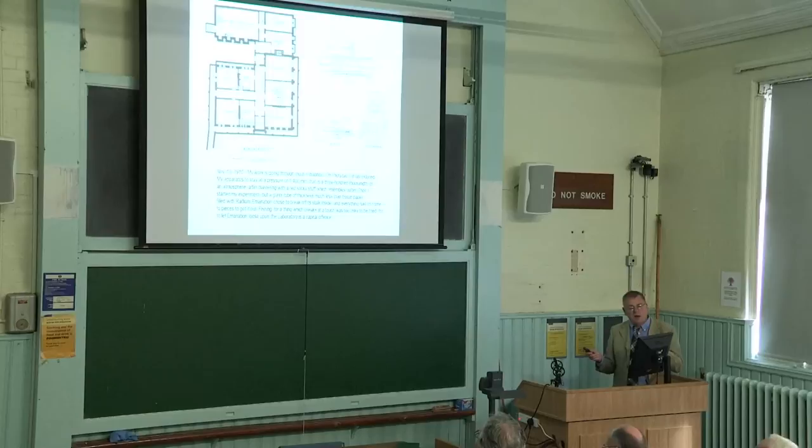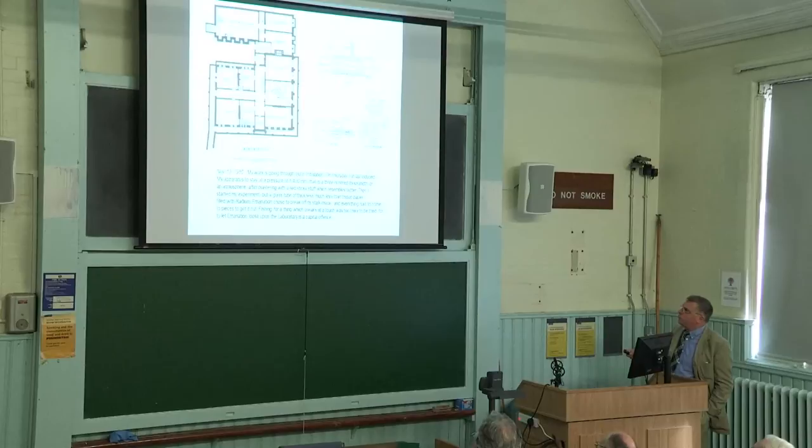I've picked out some interesting snippets from Moseley's letters describing his experience in the laboratory. Moseley was working in the basement just a few doors up from Geiger's room, in the room underneath what's now called the Rutherford Room. He writes, shortly around the time Rutherford announced his scattering law: 'My work is going through much tribulation. On Thursday I had just induced my apparatus to stay at a pressure of one over 400 millimetres, then I started my experiment, but a glass tube of thickness much less than tissue paper filled with radium emanation chose to break off its stalk inside and everything had to come to pieces to get it out.'